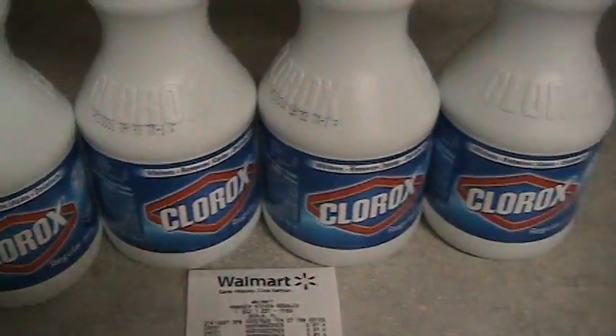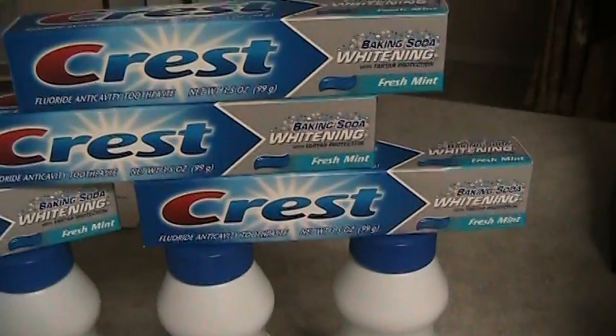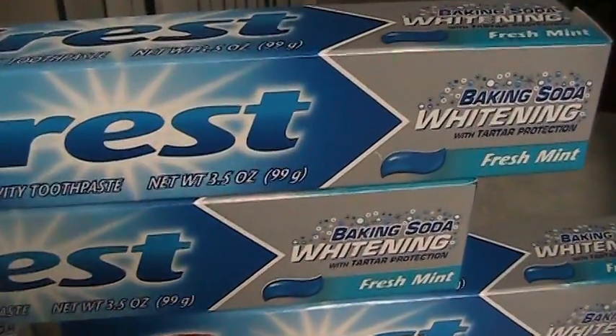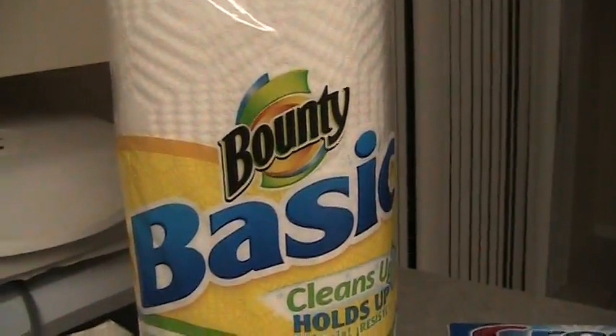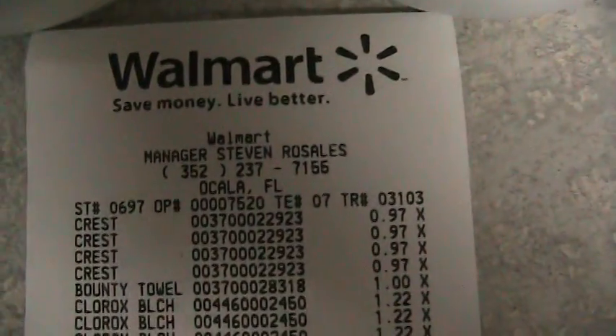In front you'll see four bottles of Clorox, four tubes of Crest with baking soda whitening with tartar protection toothpaste, and two Bounty Basic Paper Towel rolls. Got that at Walmart.